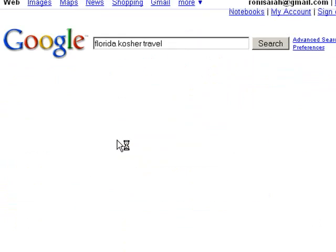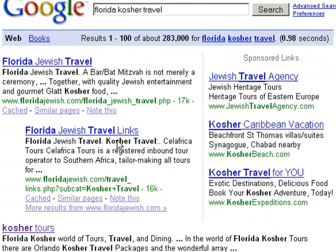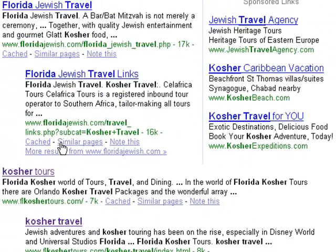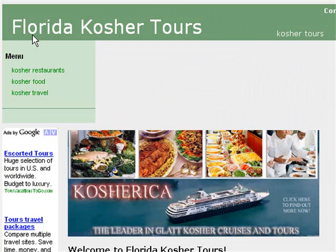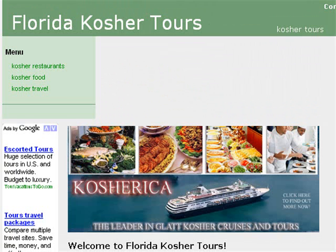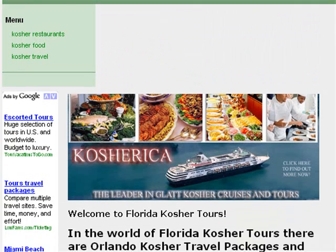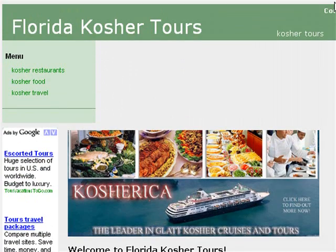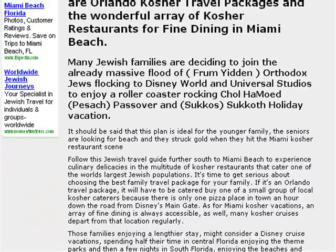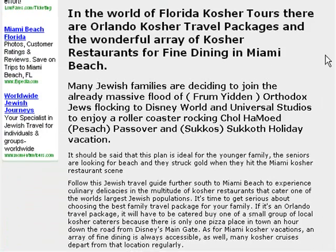Florida Kosher Travel — and there I am, number three and number four. Take a look at the site. This is Ronnie Isaiah, author of Kabbalah of Google, also presenting the Florida Kosher Tours site. Thank you very much. We'll be back with another video on how to optimize articles for theme density. Bye now.